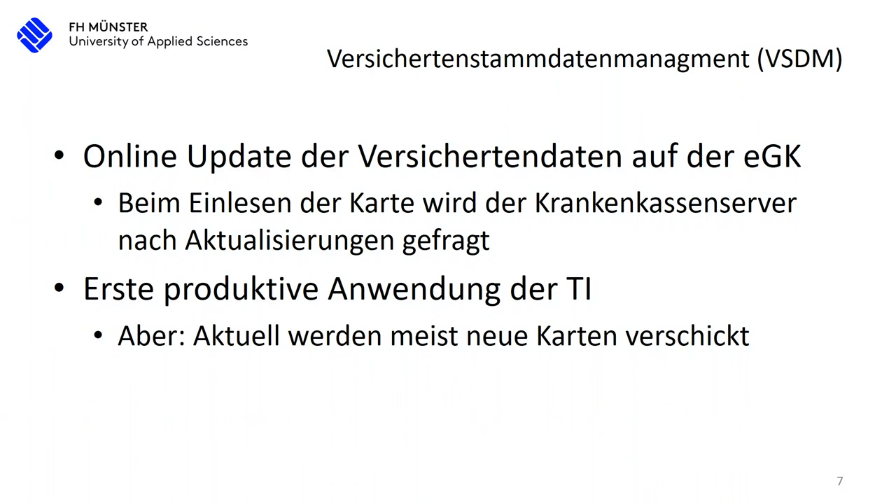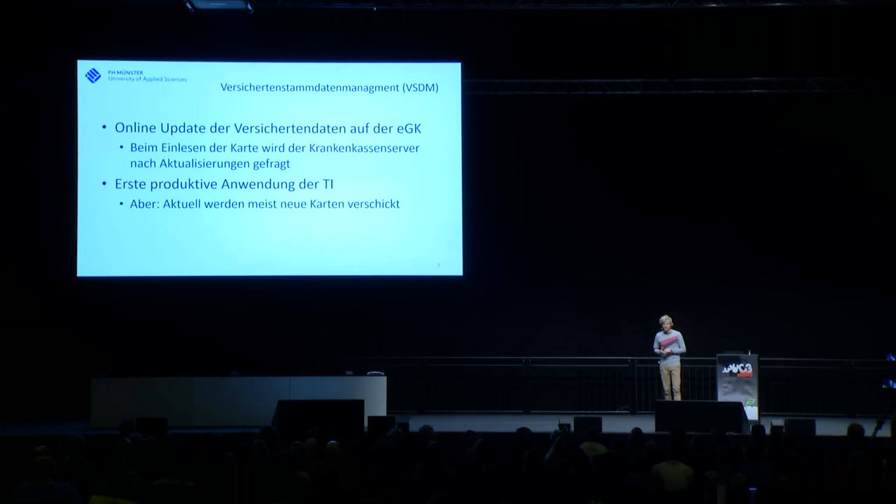For example, when I moved, I had a new address and told my health insurance company. Before, they would send a new card. But this has changed now — the data on the card can actually be updated. When I go to the doctor, I put my card into the machine and the connector checks my data, and if it's not updated, it gets updated on the card. This is actually the only working, right now in production, application of the telematic infrastructure.